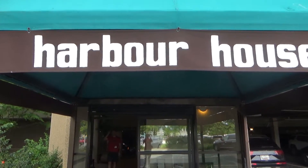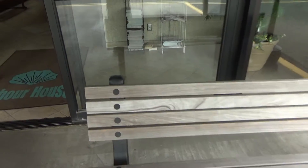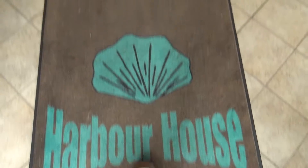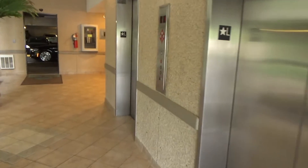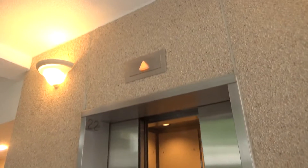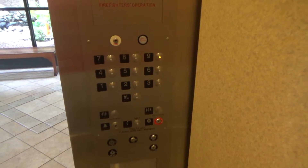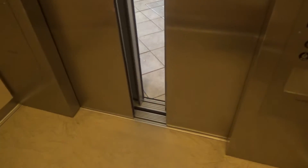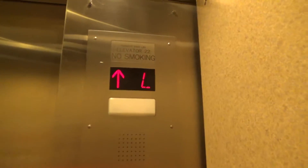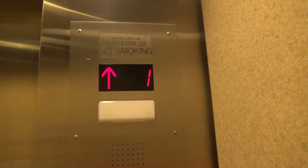These will be elevator cars numbers 21 and 22 in Sea Colony Harbour House building, Bethany Beach, Delaware. Former Otis, modernized — I'm pretty sure in 2008 — and survived plus by Delaware Elevator.